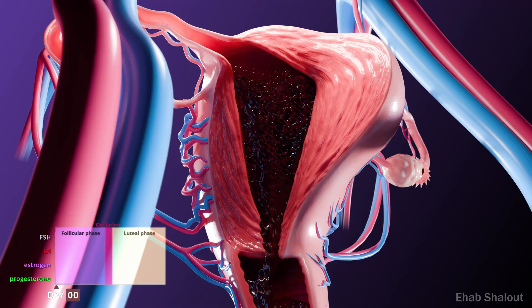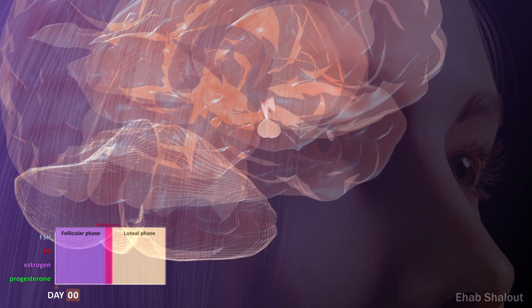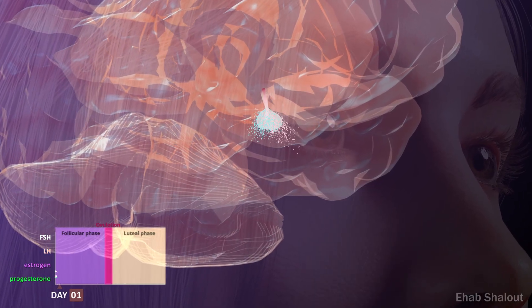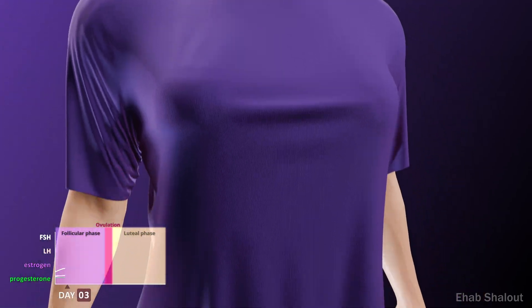In response, the hypothalamus releases gonadotropin-releasing hormone, signalling the pituitary gland to secrete follicle-stimulating hormone and luteinising hormone. These hormones travel through the bloodstream to the ovaries, preparing new follicles to grow.